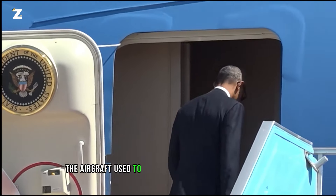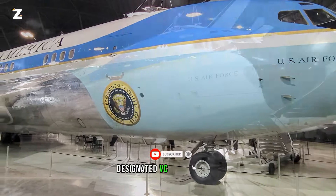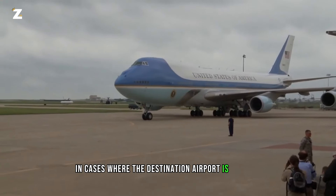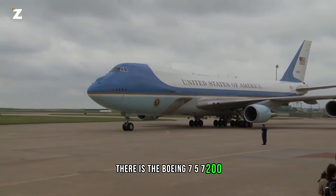The aircraft used to transport the American President is a modified Boeing 747-200B, designated VC-25A. Furthermore, in cases where the destination airport is too small, there is the Boeing 757-200, also referred to as the Boeing C-32 in its presidential version.